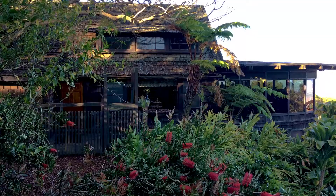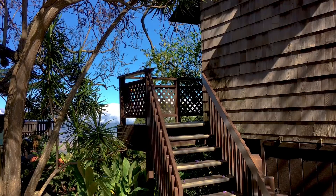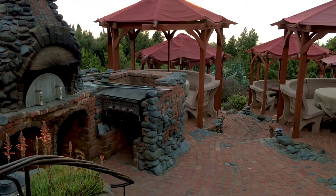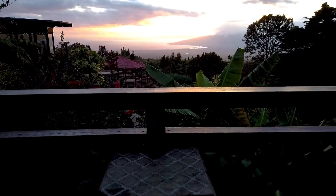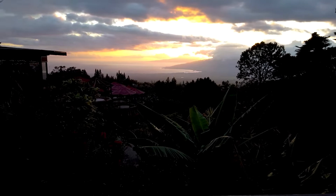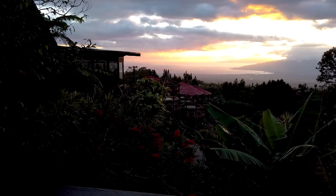We ended our day with one of the most beautiful sunsets we have ever experienced at Kula Lodge, a gorgeous hotel at the base of the entrance to Haleakala National Park. I can't think of a better way to have ended our day.